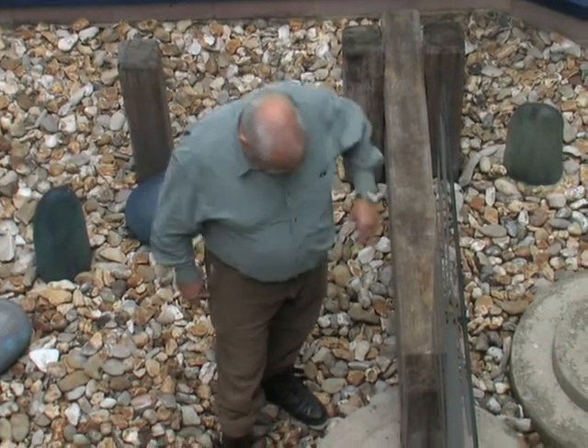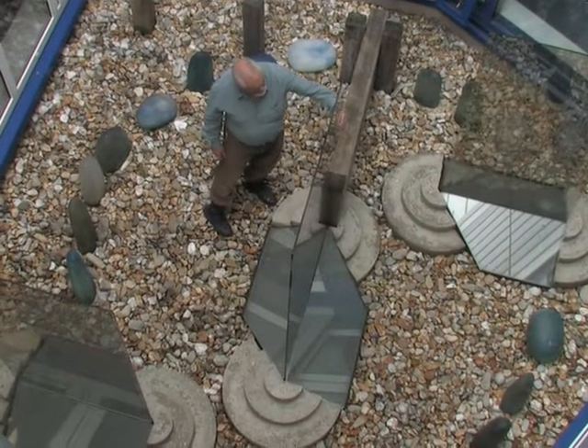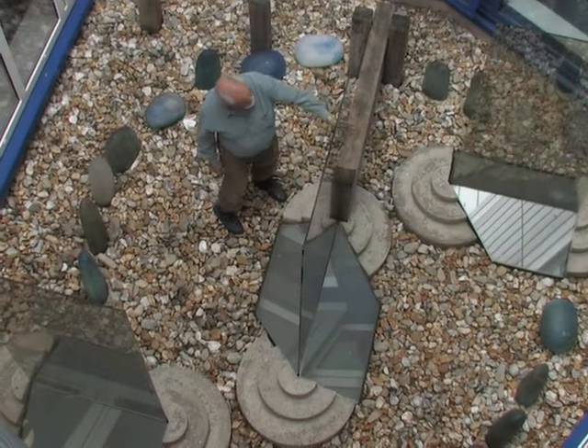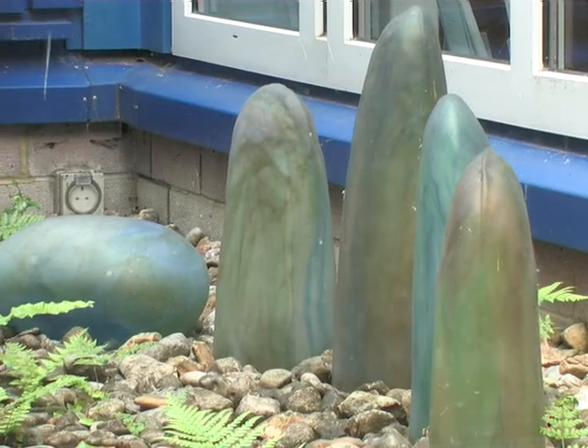The beach has always fascinated me — it's all around us on the island. And so the central courtyard is very much a beach, with a wooden groin and three large glass panels etched with boats and cliffs, and pebbles all around.